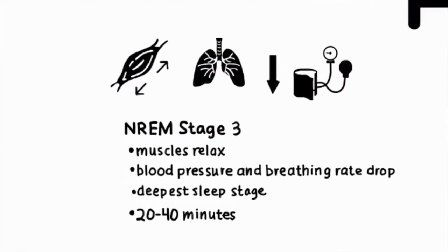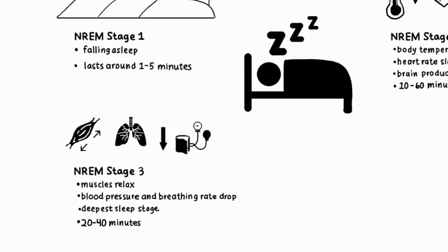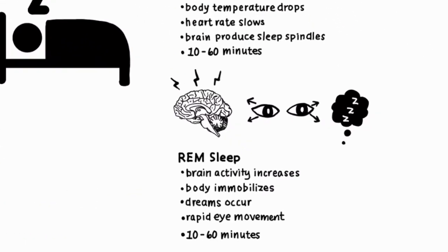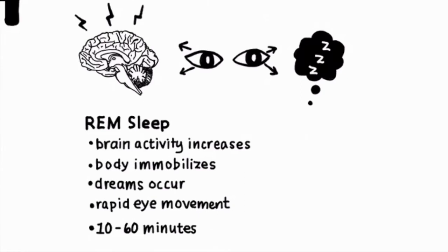NREM stage 3 is characterized by muscle relaxation, a decrease in blood pressure, and a drop in breathing rate. REM sleep is the final stage, in which brain activity increases, the body immobilizes, and dreaming occurs with associated rapid eye movement.